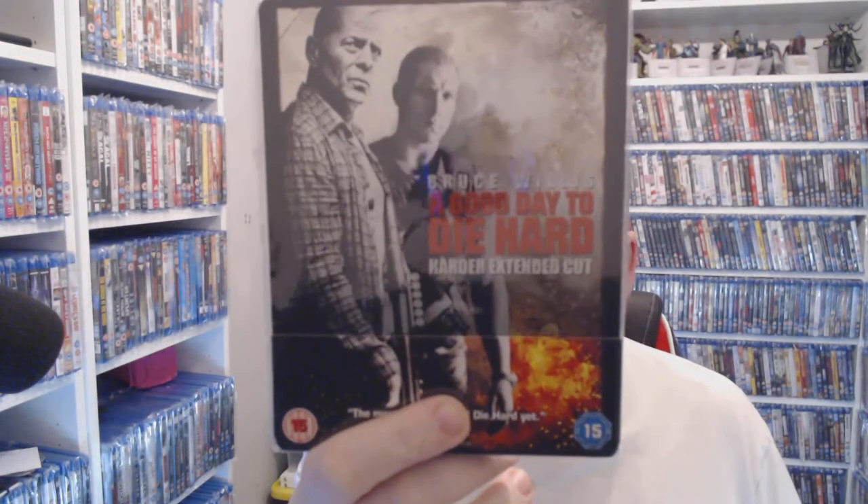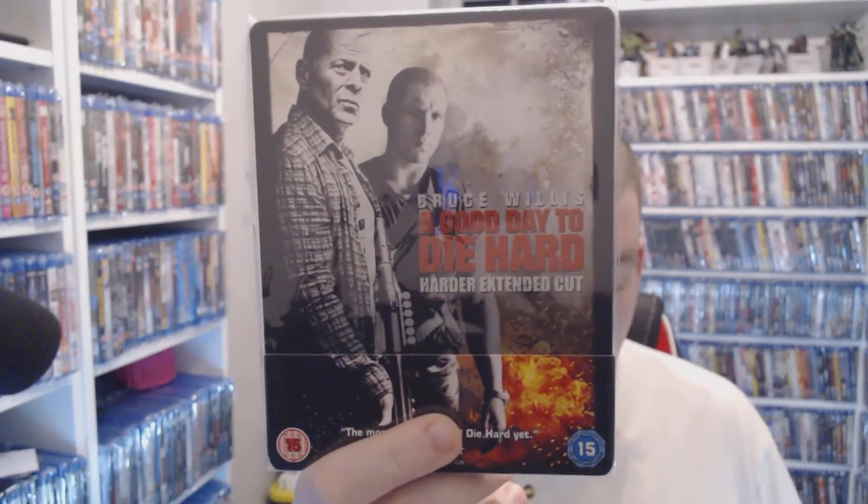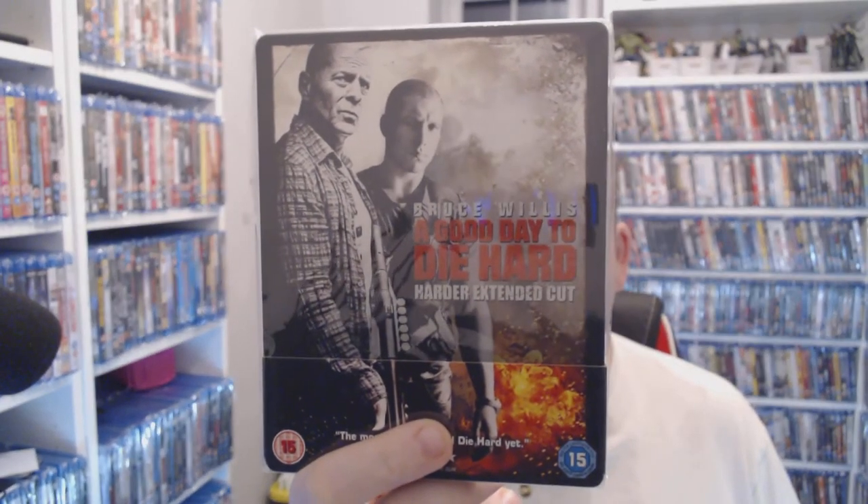The enigma that is A Good Day to Die Hard — I think we all know that one. It's about two pounds at CEX. Why wouldn't you get it as a steelbook if you can?